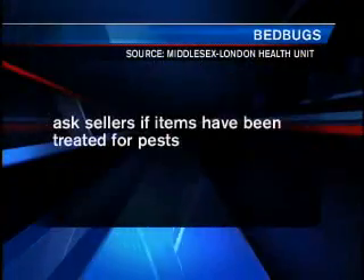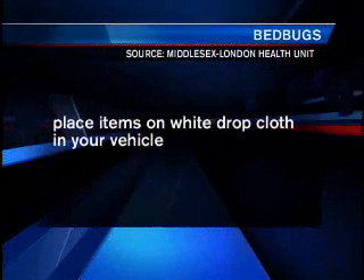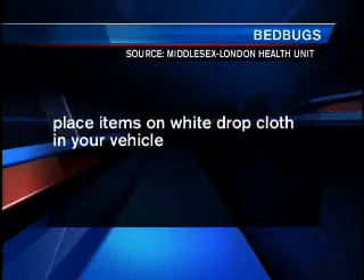Close inspection is the front line of defense. Ask sellers if they've ever had items they're selling treated for pests. Place items on a white drop cloth in your vehicle — this will make anything that falls off what you've purchased visible. Wash tables, chairs, and bed frames thoroughly with hot soapy water before bringing them into your home.